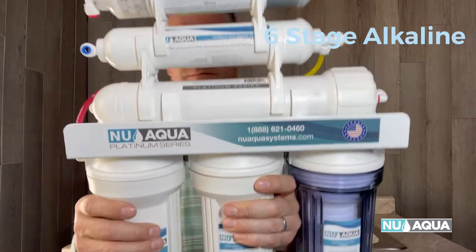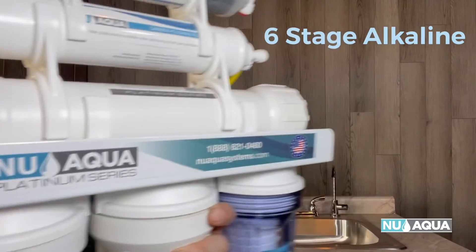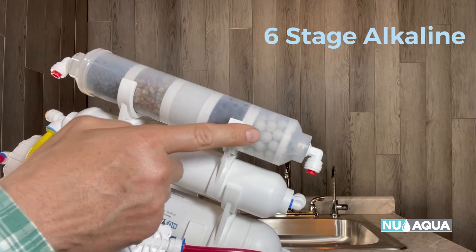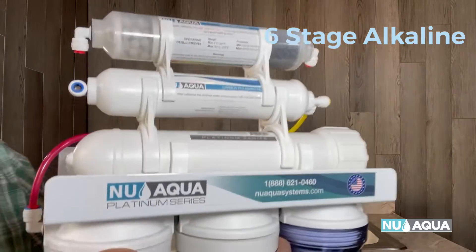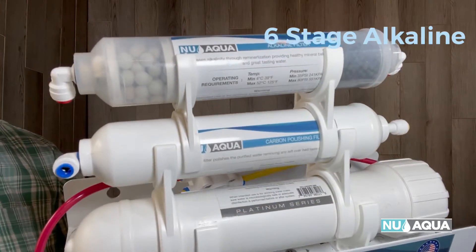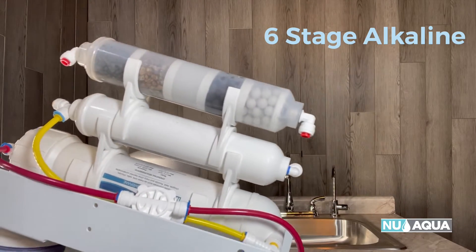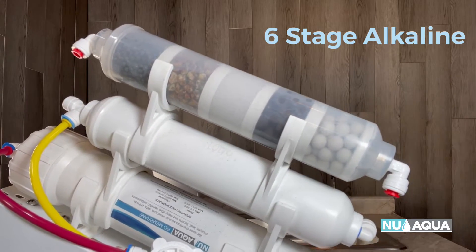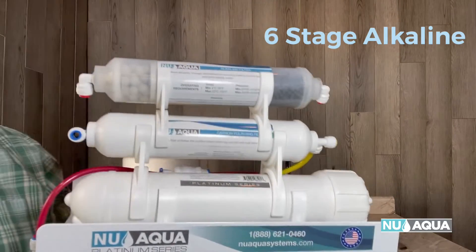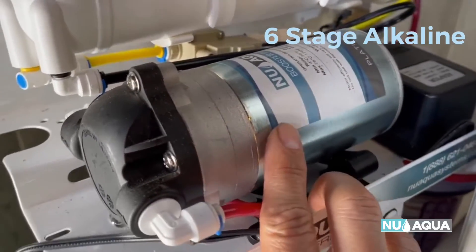Second in line is the NuAqua Platinum Series six-stage alkaline 100-gallon-per-day RO system. This is a great system if you're worried about minerals or the pH of your water. Reverse osmosis is such thorough filtration that it essentially pulls everything out. If you want to reintroduce those minerals and boost the pH of your drinking water, this is for you. Alkaline water has a higher pH level than tap water, and proponents say it can neutralize acid in your bloodstream and may help prevent diseases such as cancer and heart disease. If you're health-conscious, this may be the ideal system. It also comes in a pump or no-pump option.